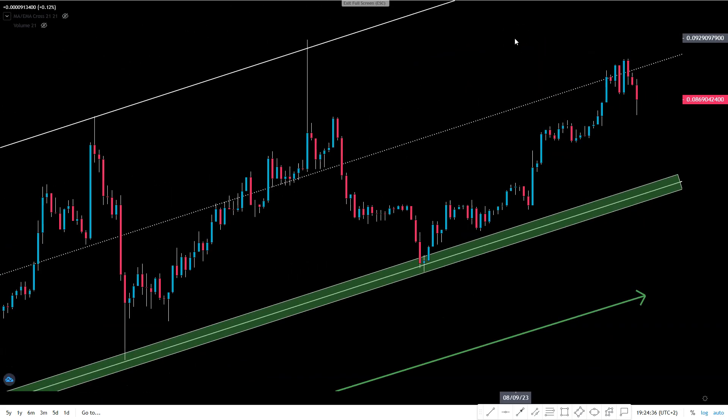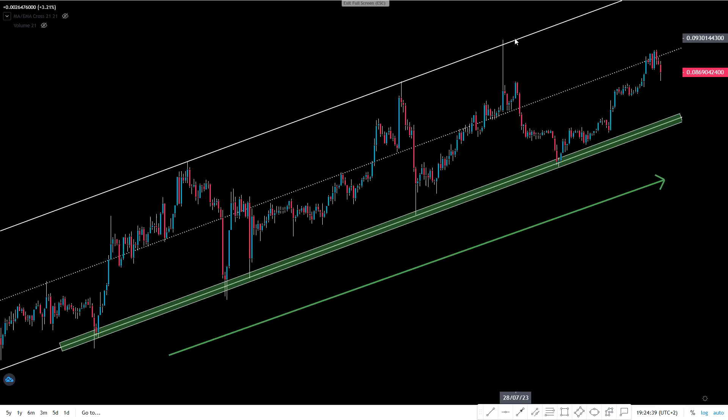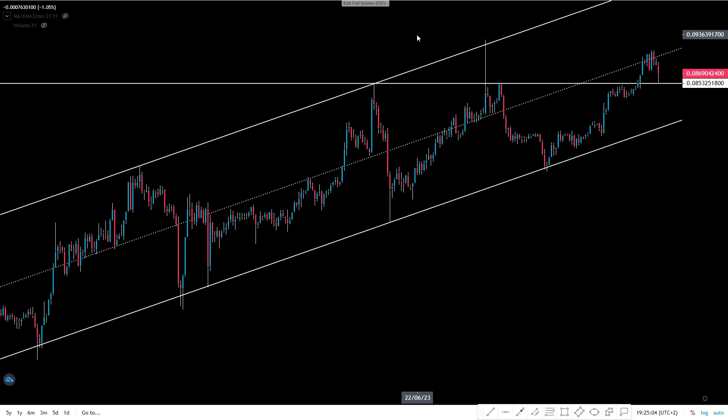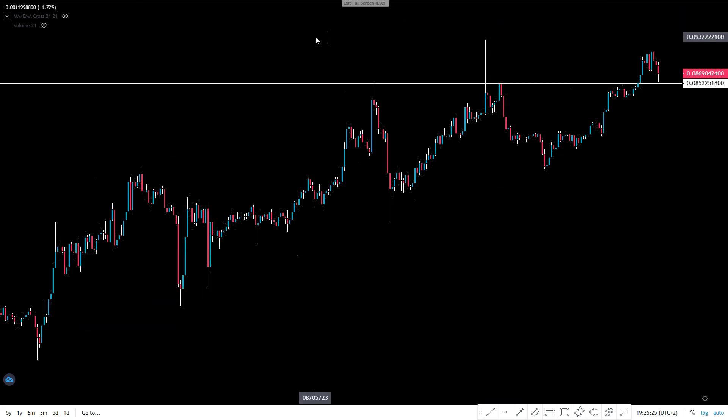Let's go back and talk about the most critical level on the chart right now for Tron. Removing the channel to get the clearest picture possible — do you see it? 8.5 cents is the most important level on Tron right now.